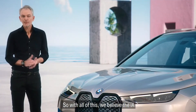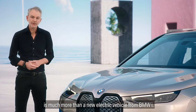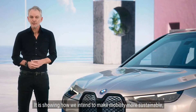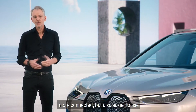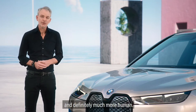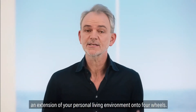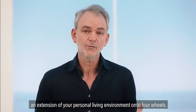So with all of this, we believe the iX is much more than a new electric vehicle from BMW i. It is showing how we intend to make mobility more sustainable, more connected, but also easier to use and definitely much more human. We believe the vehicle can become an extension of your personal living environment onto four wheels.